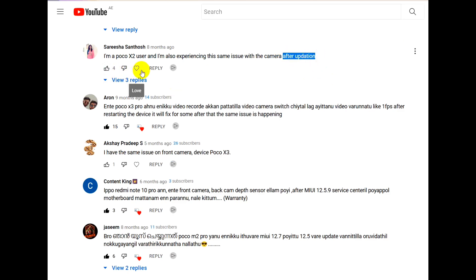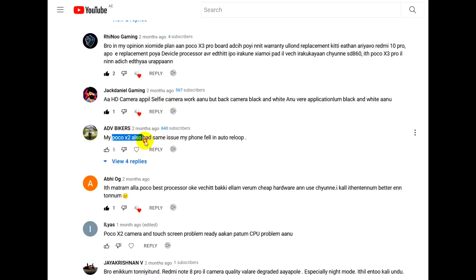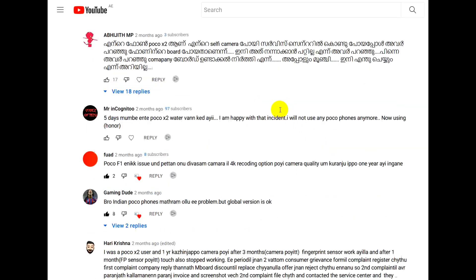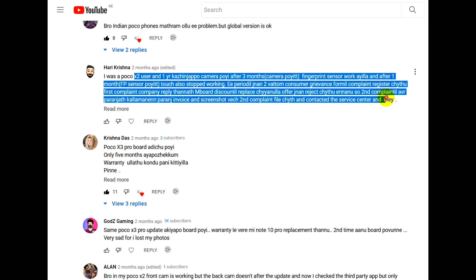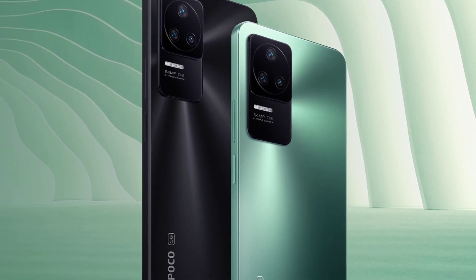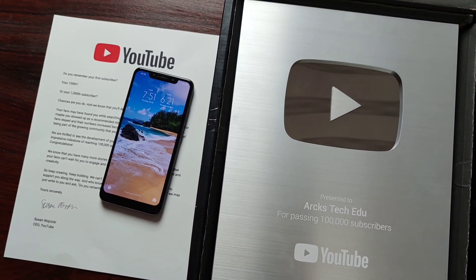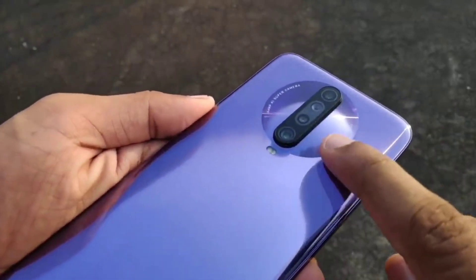There is no problem with the X2. However, the problem with POCO X3 devices is a known issue. The F4 is essentially the same as the X2, and the high-performance variant is the X3.